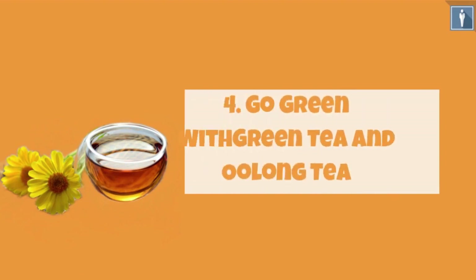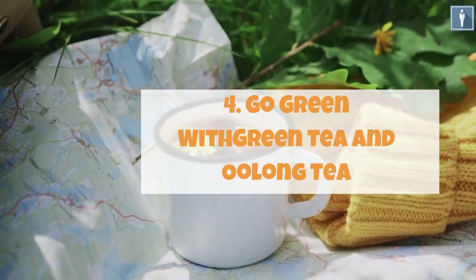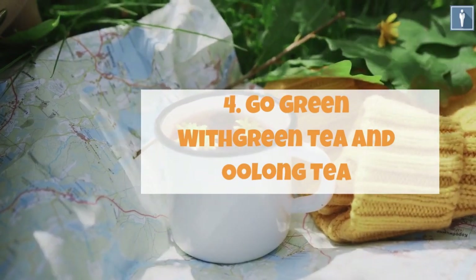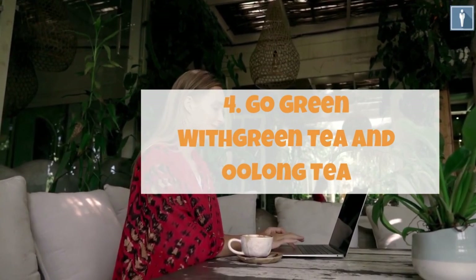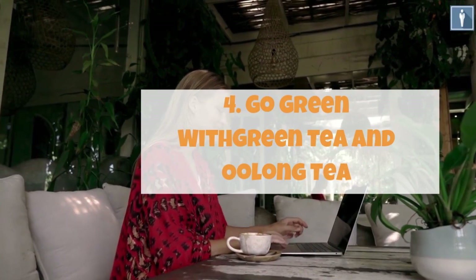Tip 4: Go green with green tea and oolong tea. The fat and starch ingested do not only end up as excess fat but also end up making you lazy — you get tired quicker and become slow as the day progresses. Drinking a cup of green or oolong tea helps in turning those layers of fat into fatty acids, which are easy for the body to use and flush out. The tea would also aid you in losing excess weight and help you attain a fit and trim look.